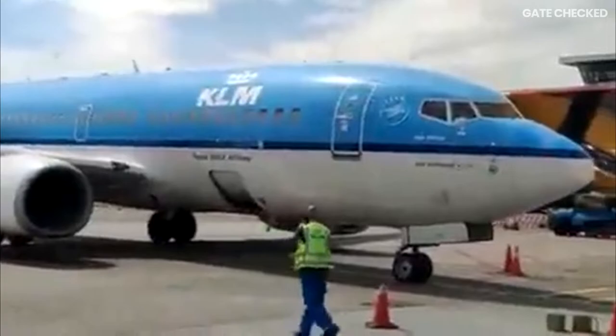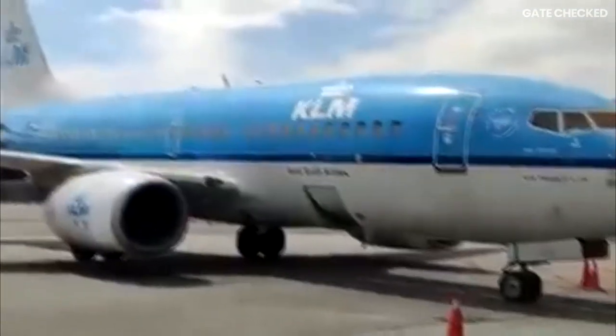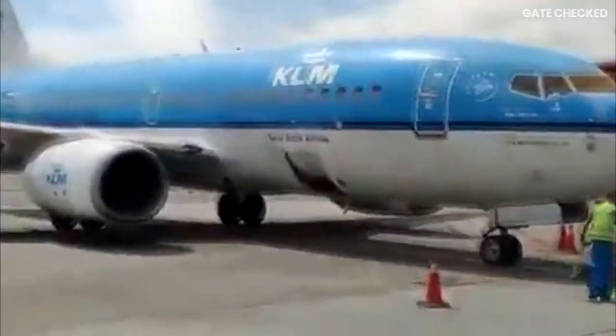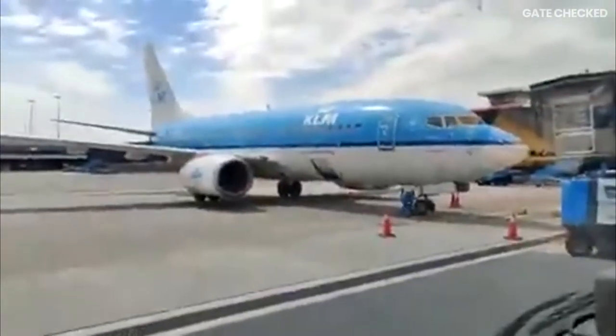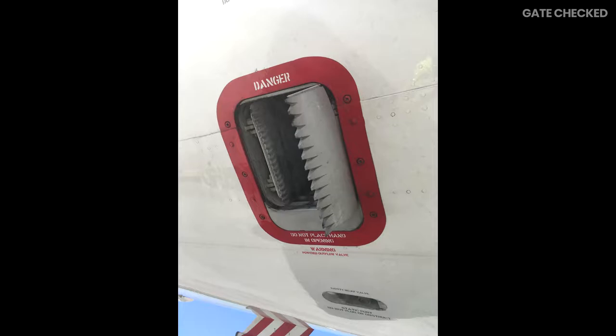Even if the latch was unlocked, cabin pressure would keep those doors sealed tightly. The concept of cabin pressure works like this: hot air is taken from the engines via the engine bleeds, then passed through a system called PACKS — Pressurization Air Conditioning Kits — where the air is cooled, purified, and brought to a comfortable state for passengers. As an aircraft climbs, more air is taken in from the bleeds, and there's a valve at the back called an outflow valve. The higher the aircraft goes, the more that outflow valve closes.